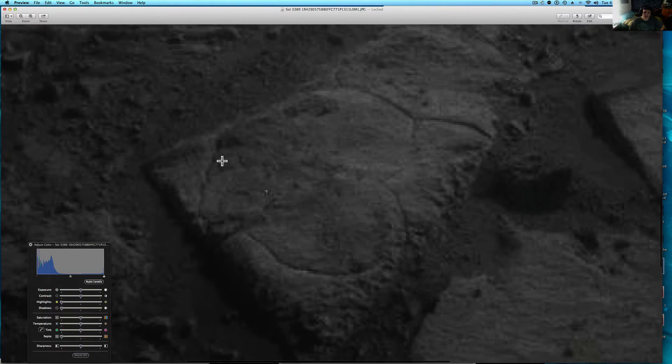What looks to be a lion's face with the mouth, eyes facing that way, and what looks to be perfectly carved into this rock.